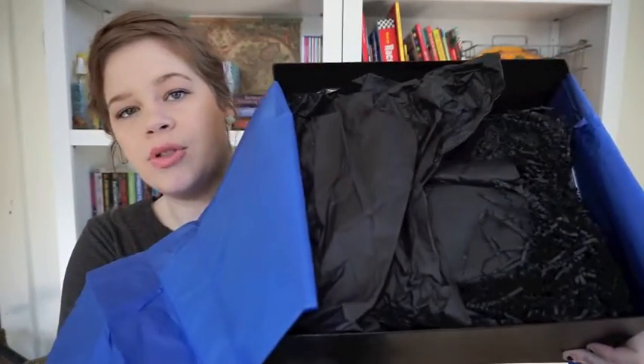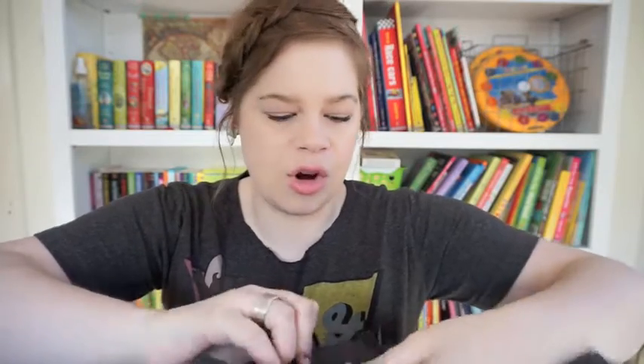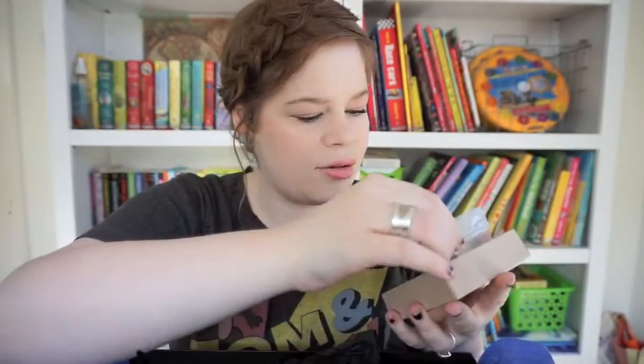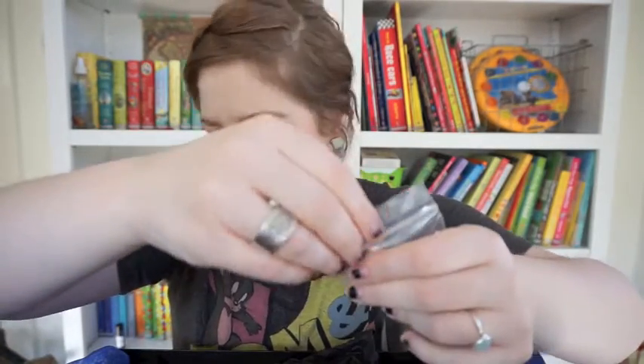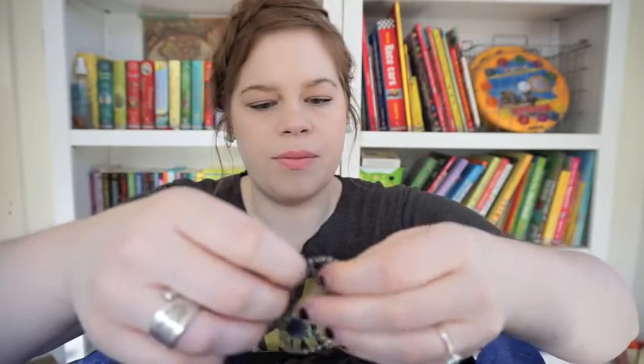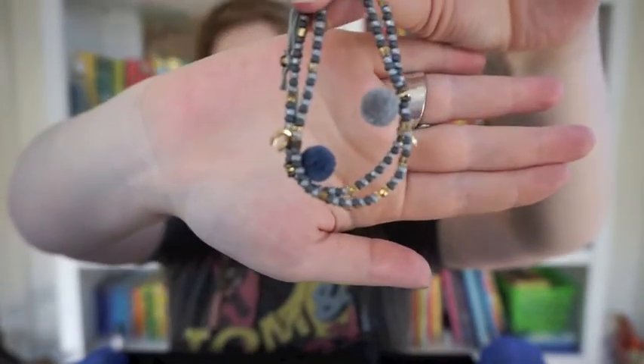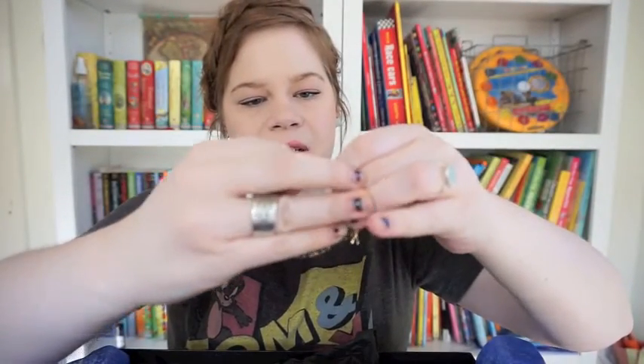Let me show you what it looks like inside — you open it up and there's blue tissue paper, and everything inside is wrapped in black. I'll pick something off the top; I haven't seen any of this stuff. This is from 'Hi, You're My Inspiration' — it's a charm bracelet! It has a horseshoe, an evil eye, and a wishbone on it. These must be little talismans of good luck and keeping evil at bay. I like the colors!